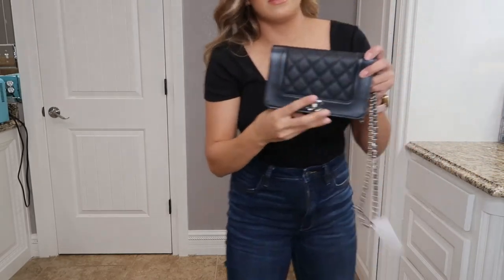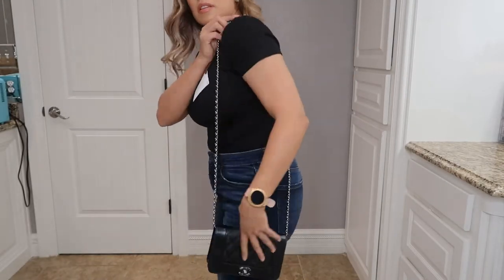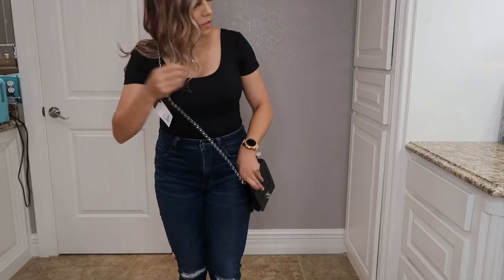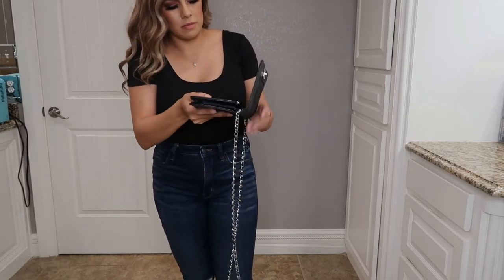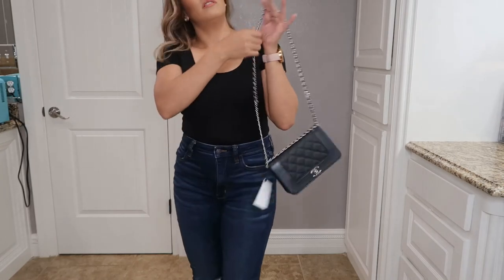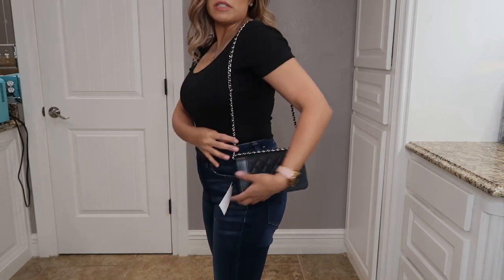The Chanel one is the Chanel cross body wallet. This one fits me like this — it fits me a lot longer than the other one. Cross body, it fits like this. Of course, you can always wrap the chain around if you need to, whatever accommodates you. If you're taller, it definitely makes a difference. And if you wrap it around for a shoulder style, it fits right here — about where the YSL would fit me as a cross body. That chain drop does make a difference.